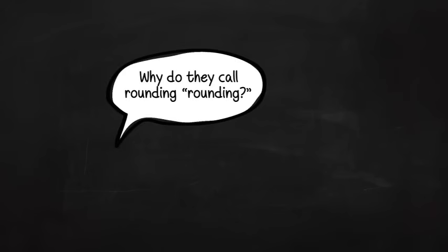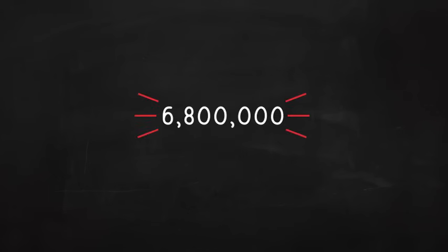I asked myself, why do they call it rounding? I suppose it is because you can end up with a lot of zeros when you round. And zeros are, well, they are round. You end up with a nice round number with zeros.